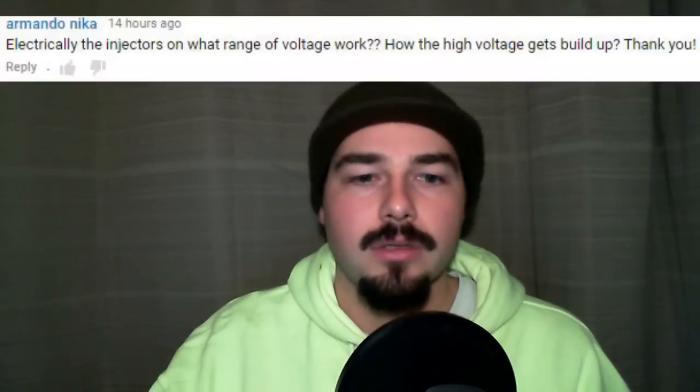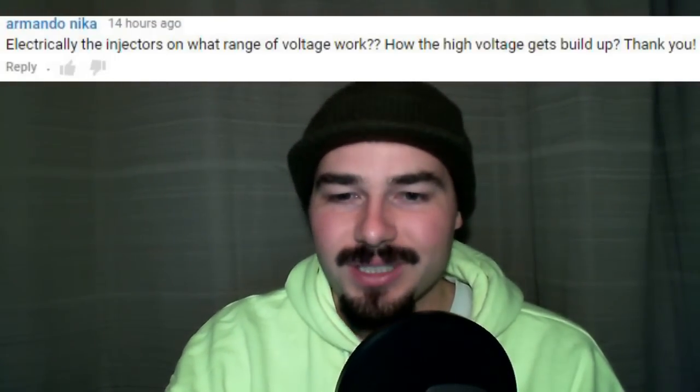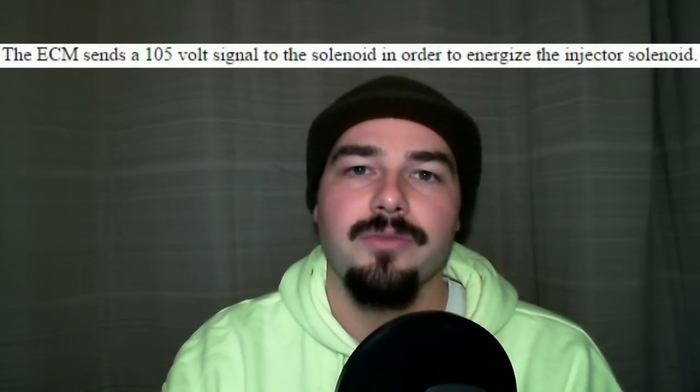Amarnu asks, electrically, what range of voltage do the injectors work on, and how does the high voltage get built up? The engine only operates on 12 volts. The ECM, which controls all the sensors, is only supplied with 12 volts and grounds. Most sensors are on a 5-volt reference voltage, but the injectors actually operate on a much higher voltage. According to Cat, they operate at 105 volts. Some valve covers have a sticker that says 90 to 120 volts depending on the engine model. Basically, the ECM takes its 12-volt battery voltage and bumps it up to 105 volts.